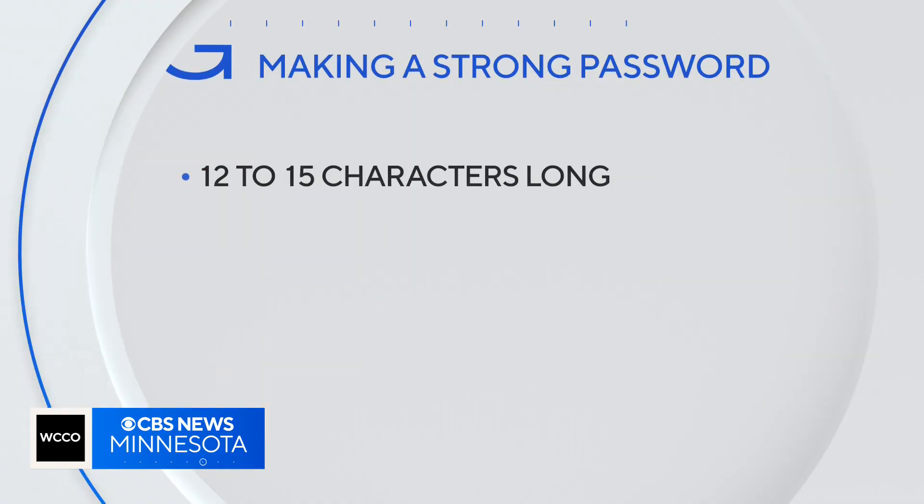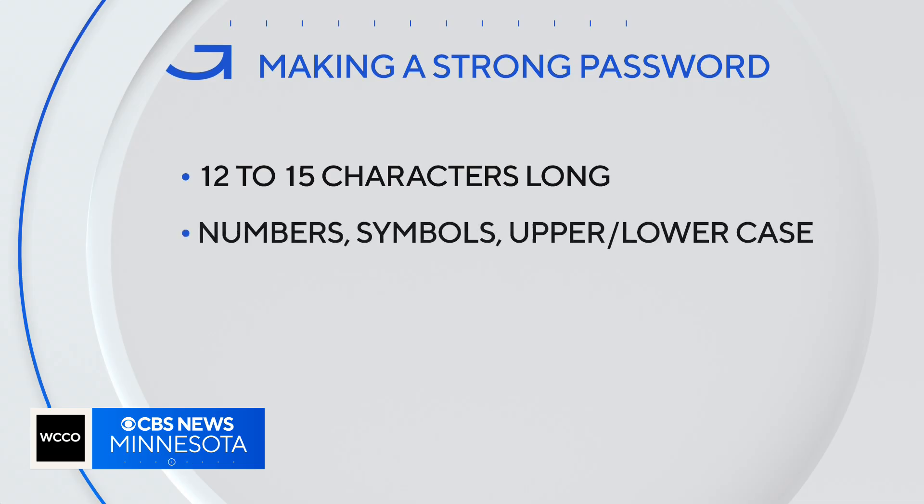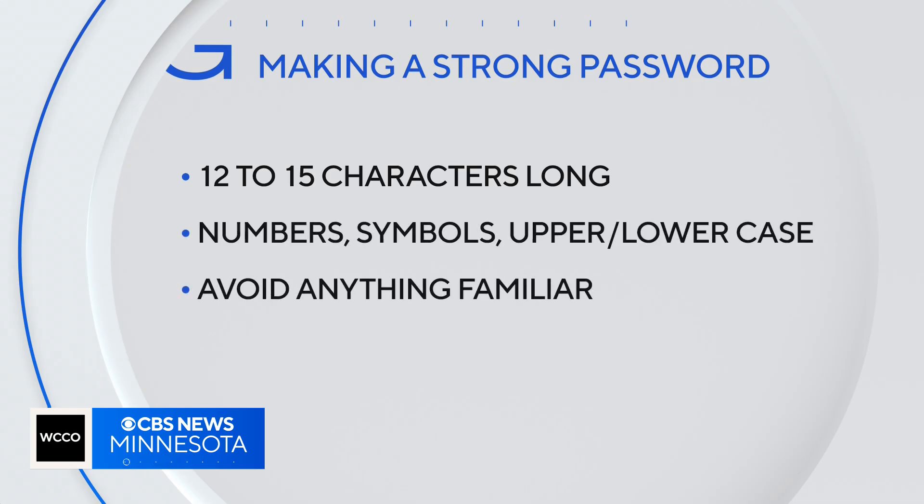When making a new password, Sommerfeld says make it long, like 12 to 15 characters. Include numbers, symbols, plus upper and lowercase letters, and avoid anything familiar. If somebody can look on your Facebook page and get details about you, don't use any of those details that they would be able to find about you.